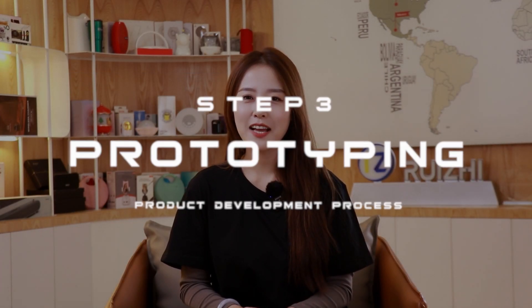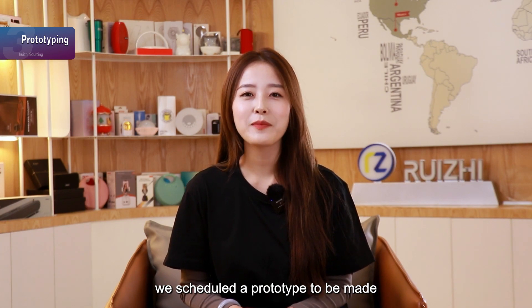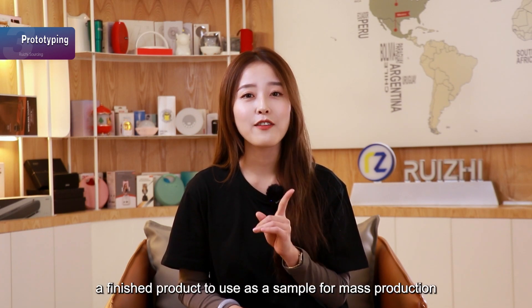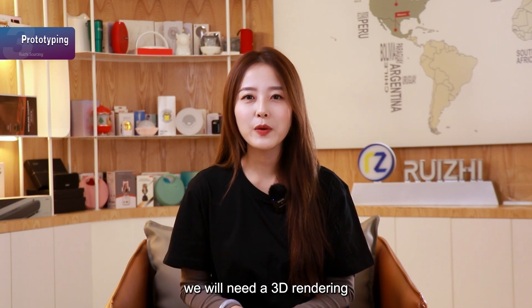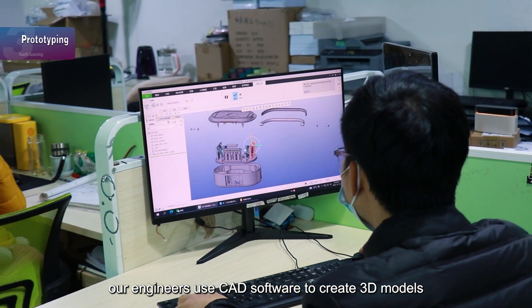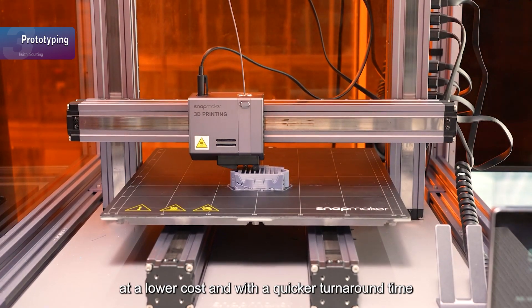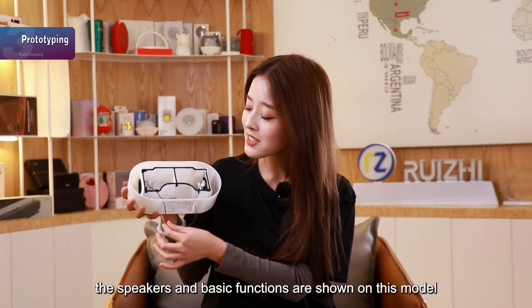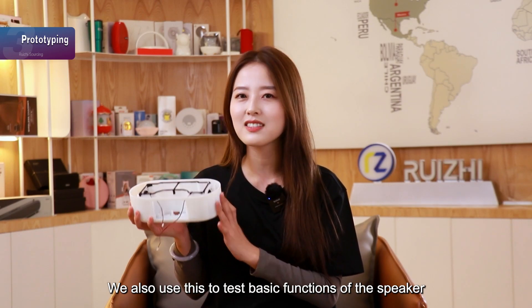Step 3: Prototyping. After researching and confirming the specifications and cost of the product, we schedule a prototype to be made. The goal of prototyping is to create a finished product to use as a sample for mass production. To create a prototype of this project, we will need a 3D rendering. Our engineers use CAD software to create 3D models, and then we use 3D printing machines to produce physical samples at a lower cost with a quicker turnaround time. We can see these models from our 3D printing machines — the lines, the speakers, and the basic functions are shown on the model. We also use this to test the basic functions of the speaker.